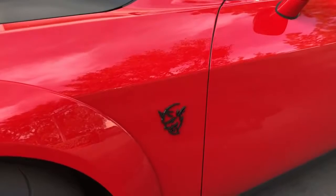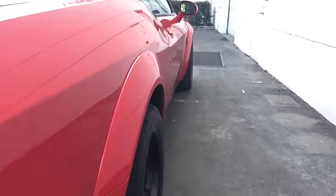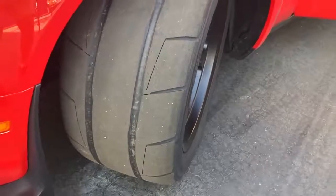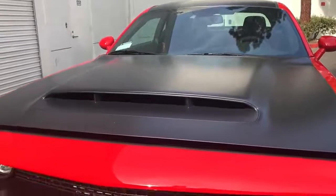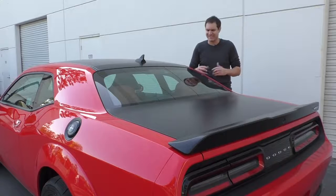You'd kind of have to be an idiot to look at this car and not realize you were seeing a Demon, because there are a lot of ways to distinguish it from every other Challenger: the demonic badges on the front fenders, the giant fender flares, the black treatment over the top of the car, the drag slicks, and the hood scoop. But if you're still a little confused, maybe you can hear it rev. Let's take a listen.